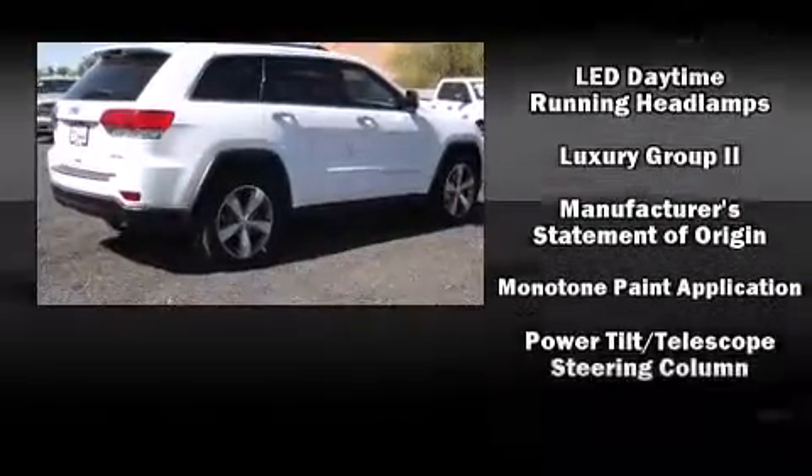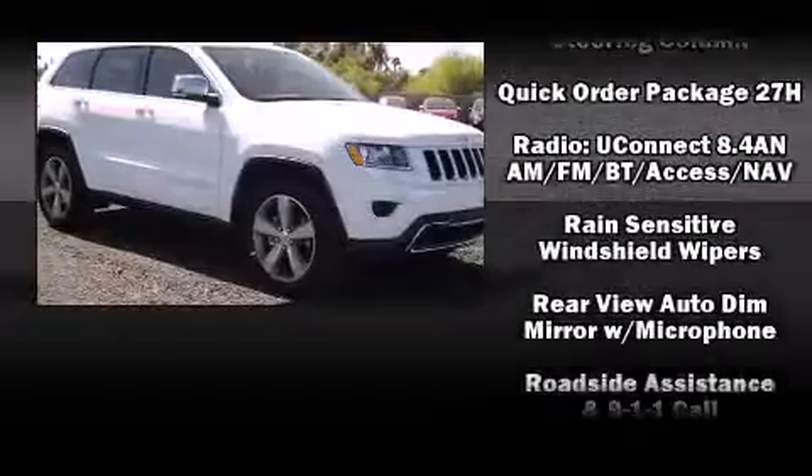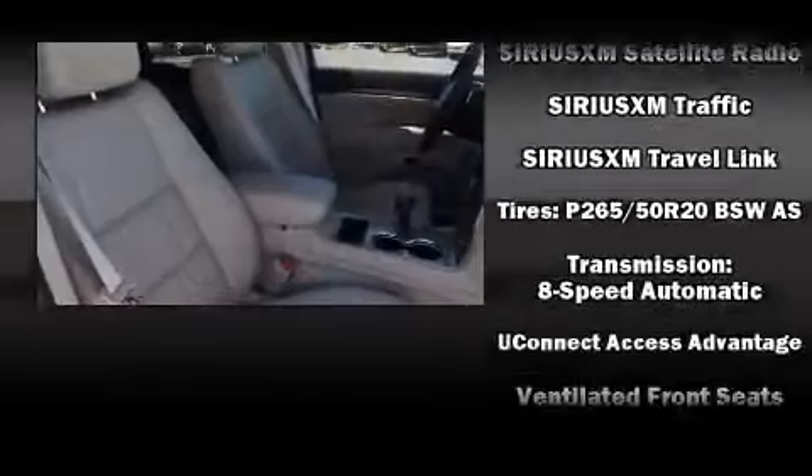Jeep ensures the safety and security of its passengers with equipment such as front-side impact airbags, an emergency communication system, and four-wheel disc brakes with ABS. Brake Assist technology provides extra pressure when applying the brakes.